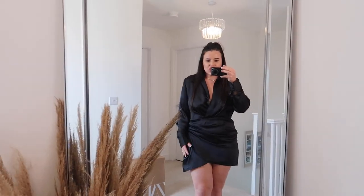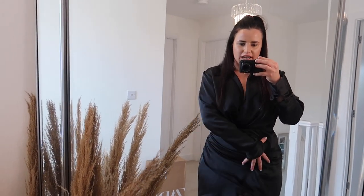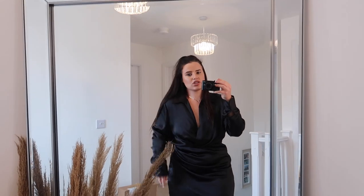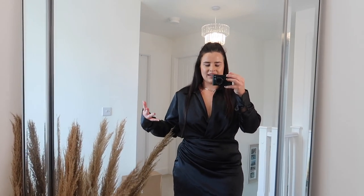Here is the black satin dress on. I really wanted to love this, but unfortunately it's just the strangest fit. As you can see, it's way too long on the arms, and then it's more fitted around the chest but extremely big around the bottom — it's not meant to be this loose. I definitely couldn't have got away with a large because around the hips it just wouldn't have fit properly, but the XL is just not working at all.